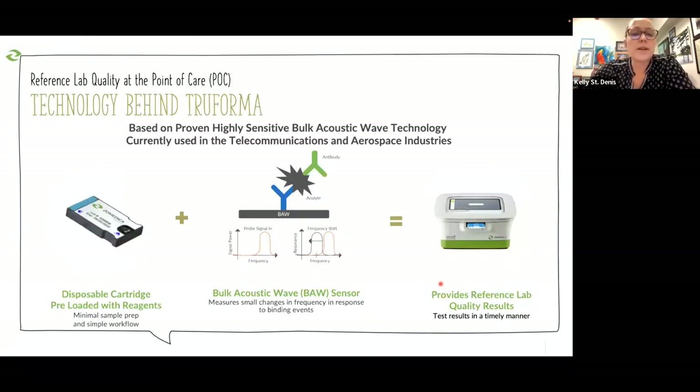The product from Zomedica through Truforma lab assays uses cartridges with a bulk acoustic wave sensor. We have an antibody on our acoustic wave sensor that's going to detect the analyte — specifically feline TSH — and an antibody specific for that analyte is going to cause a shift in the frequency, which tells us more about that particular analyte and how much is present.